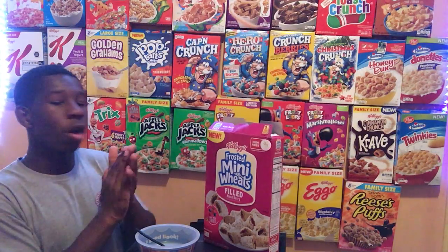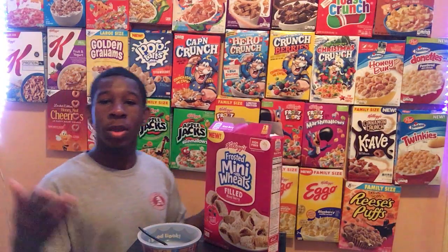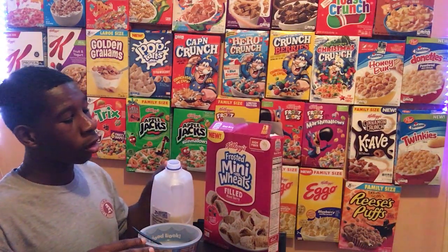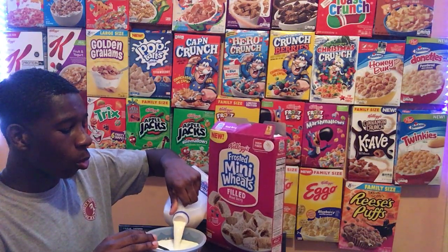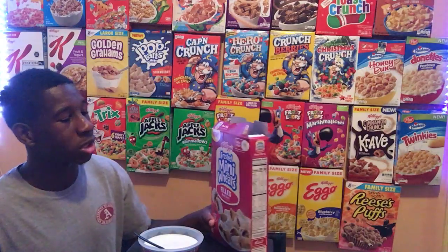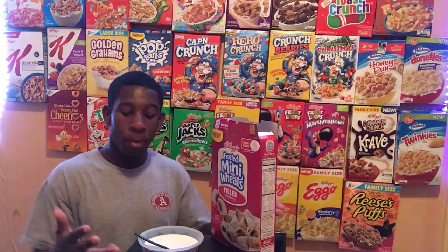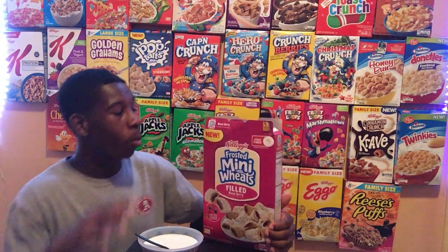Now the ultimate test is to try it with milk and see how good it is — that's what we're actually gonna be eating it with. I've got milk here and the cereal here. Frosted Mini Wheats Filled Wild Berry — I wonder if a different flavor filling would be more appreciated, because wild berry I guess is a mix of fruit combinations. Milk before cereal, you guys already know the deal — if you're new to the channel make sure to subscribe.